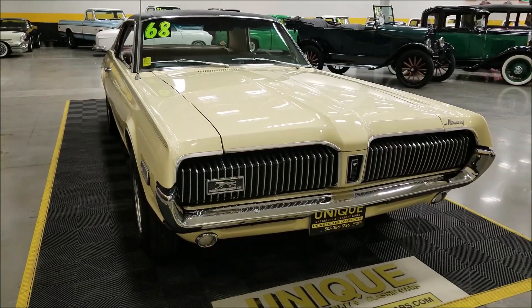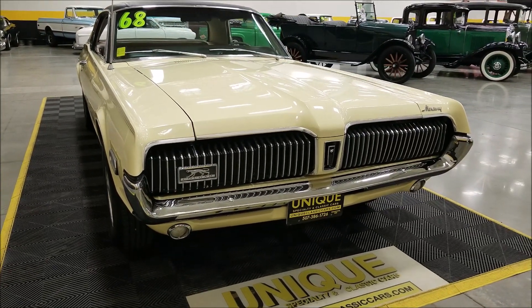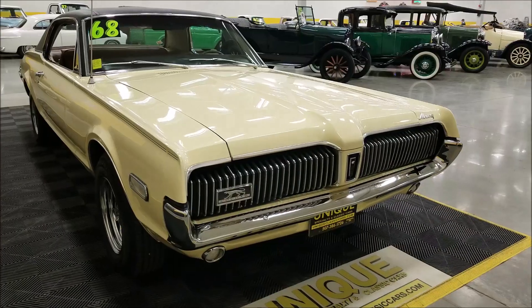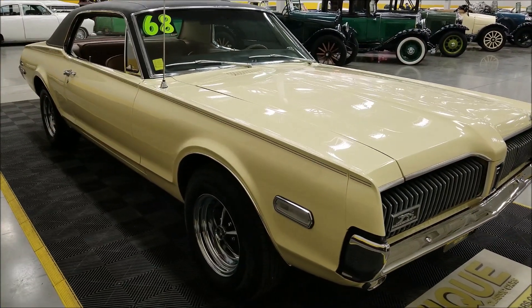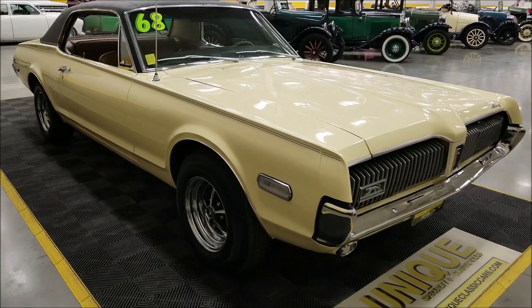Underneath the hood is the mid-sized engine — a 302 V8 that's paired with a C4 automatic transmission. It also has power steering and power brakes.